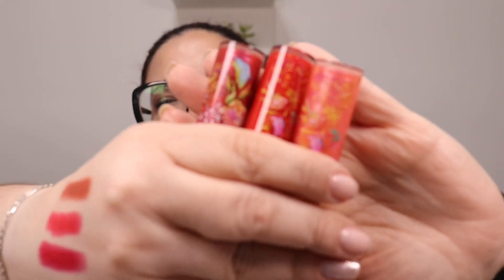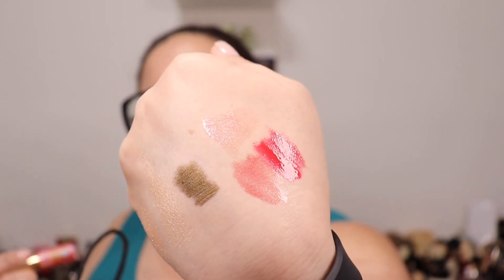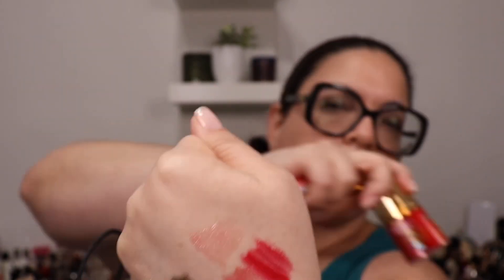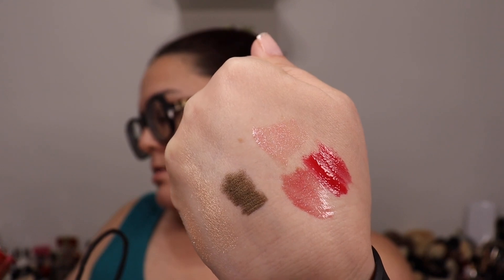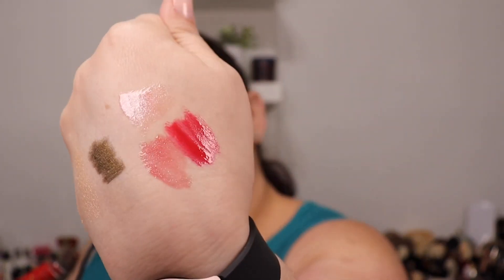From Nordstrom I also picked up three lip glosses — I think these are limited edition — the Lèvres Gloss from Sisley Paris. I got shades Twilight, Star, and Sunrise. Look how beautiful these are — I love Sisley Paris packaging. Here are the swatches: Sunrise on top, Star is the reddish one, and Twilight. They're really glossy and shiny — Sunrise and Twilight are shimmery.